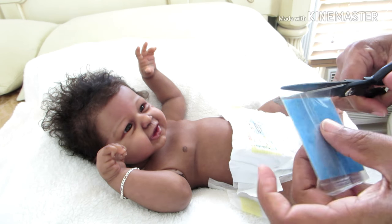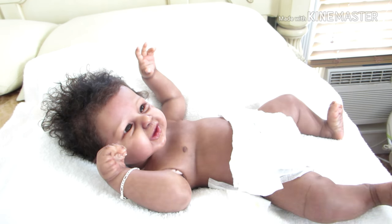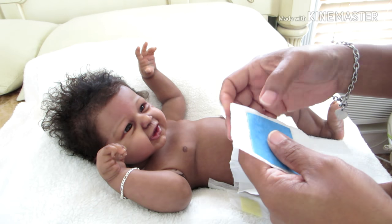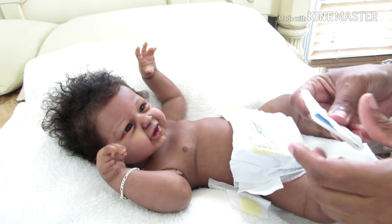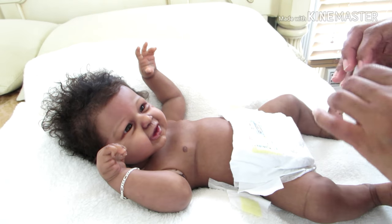So I'm going to go ahead and add this. Normally I don't wrap the little scented thing, but I'm going to go ahead and wrap it because I don't want it laying directly on his vinyl body. So I'm going to wrap it and just put it on the inside.